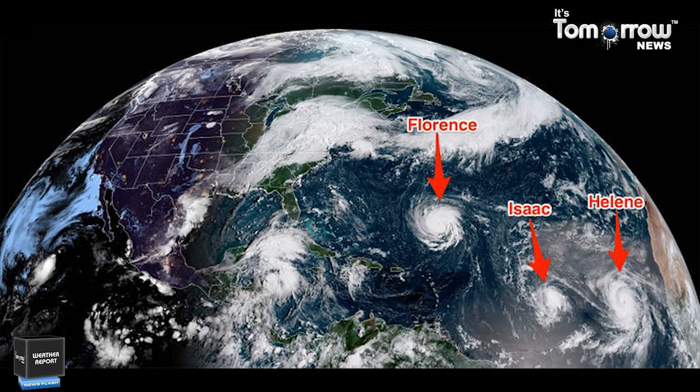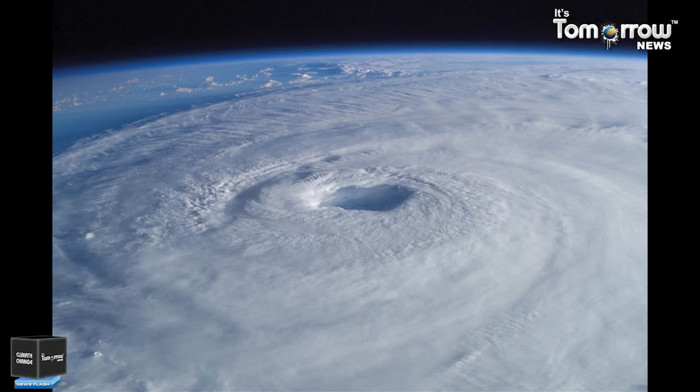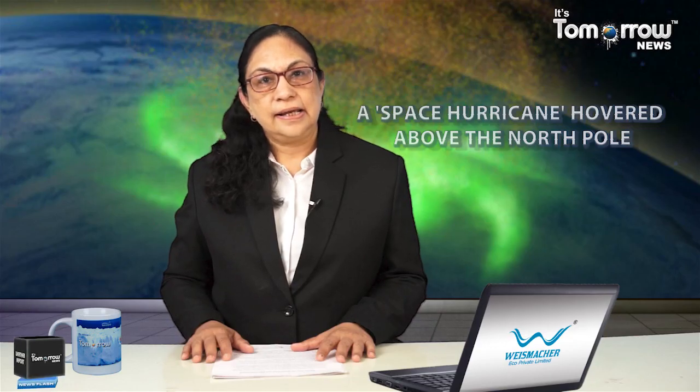In many ways, this space hurricane resembles the hurricanes we are familiar with in the Earth's lower atmosphere. Tropical storms and hurricanes occur in Earth's lower atmosphere over warm bodies of water such as oceans and gulfs. When warm, moist air rises, it creates an area of low pressure near the surface that sucks in the surrounding air.